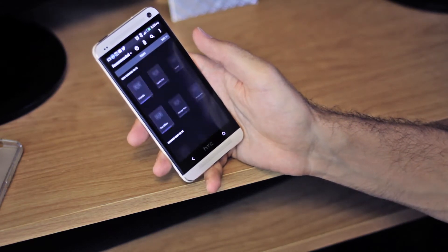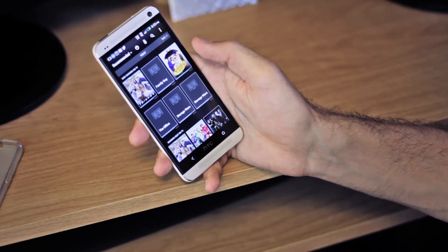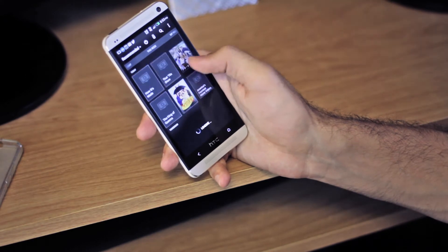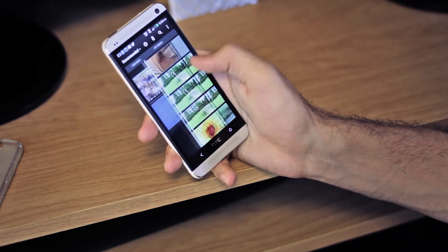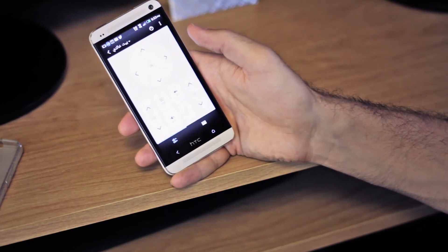Another goodie: one of the really nice features is the TV remote. I love it because it even shows you what's playing right now on different channels, and you can just click them to switch. Plenty of good stuff — and that's what the remote control app looks like.